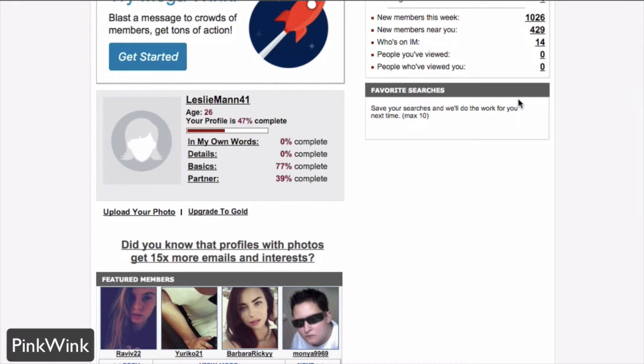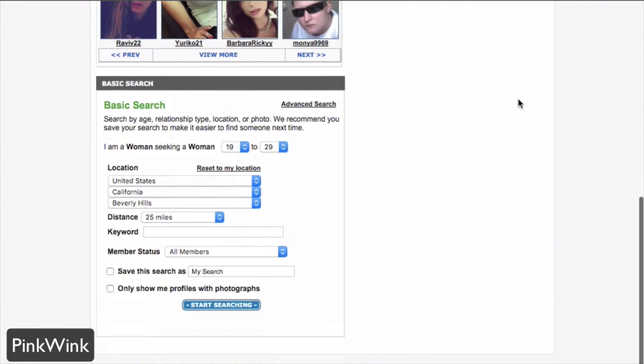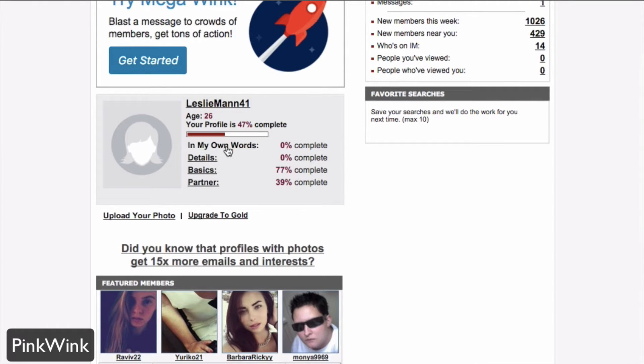PinkWink is targeted for the lesbian community. If you sign up here, you'll be asked some questions, and from there it's going to go ahead and fill out your profile and show you things like featured members and the ability to get a basic search, and show you things that you can complete in your profile.